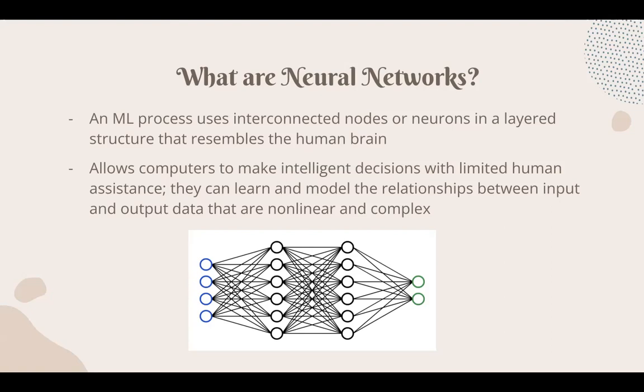Once they're fine-tuned for accuracy, neural networks are powerful tools that allow us to classify and cluster data at a high velocity, which is why they're so important in society today when we have such a plethora of data at our disposal.